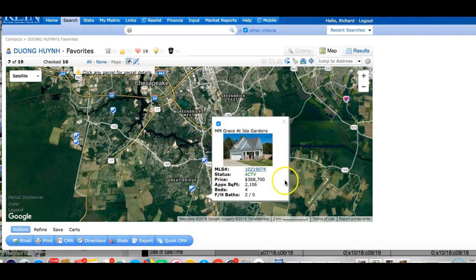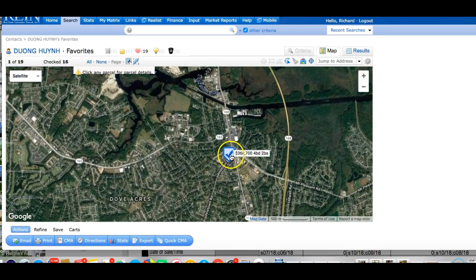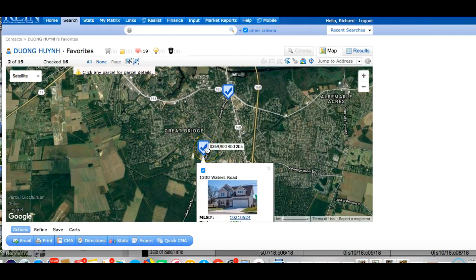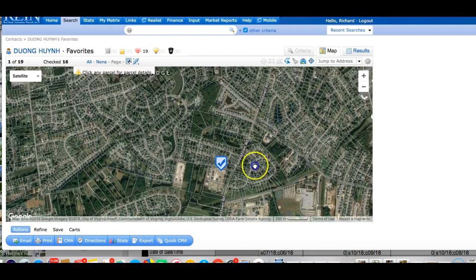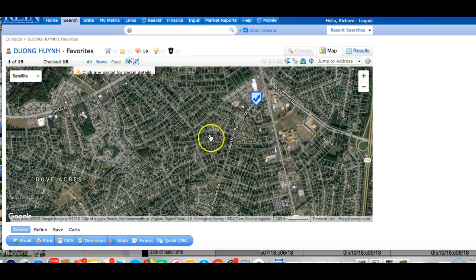Grace at Ida Gardens is down in the Great Bridge area — another nice little project and a good choice. Off of Johnson Road and Waters Road, there's another small project with some nice homes and good schools. You're close to shopping in Great Bridge, with most shopping right up here.